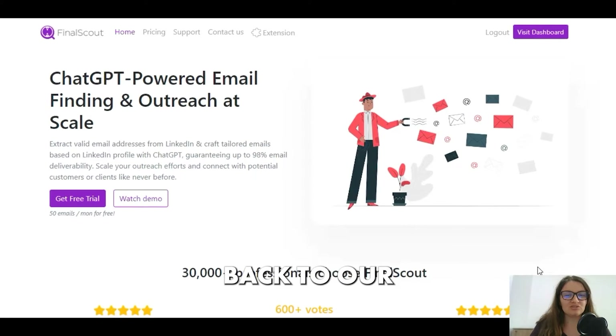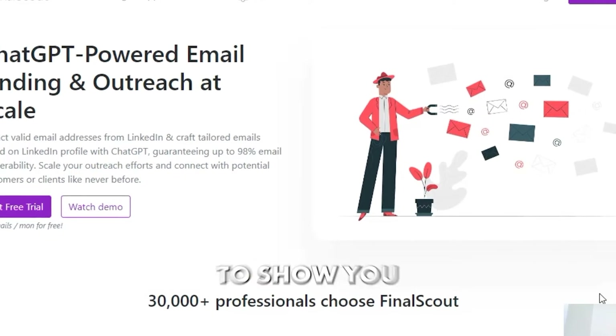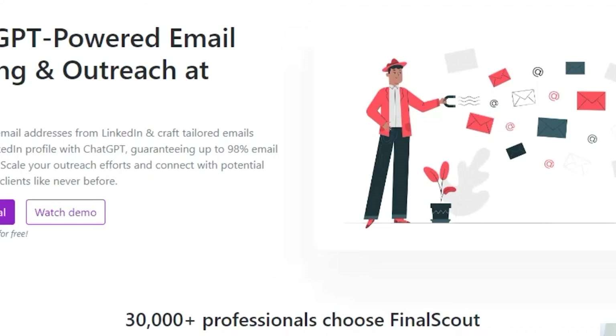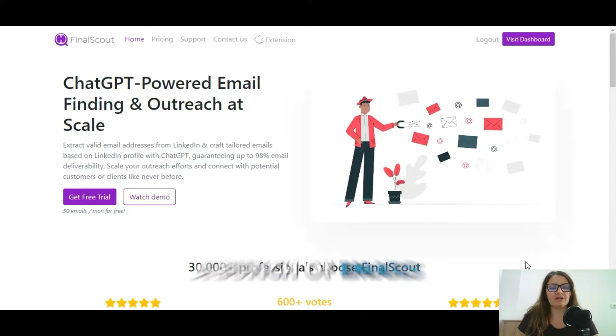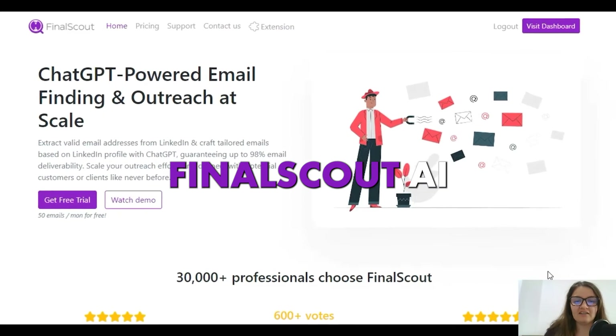Hey everyone and welcome back to our AI review YouTube channel. I'm very excited today to show you an incredible AI that's definitely a game-changer. You know that feeling when you need to send a bunch of emails and do a proper outreach but your brain is just stuck and there are no words coming out?